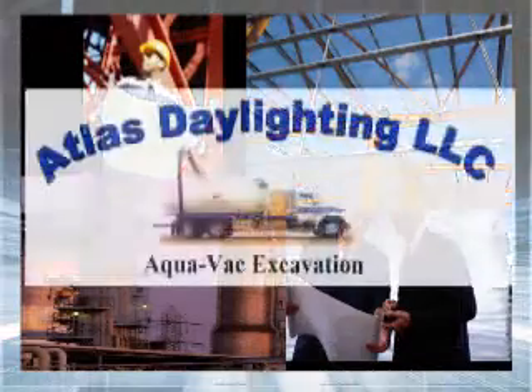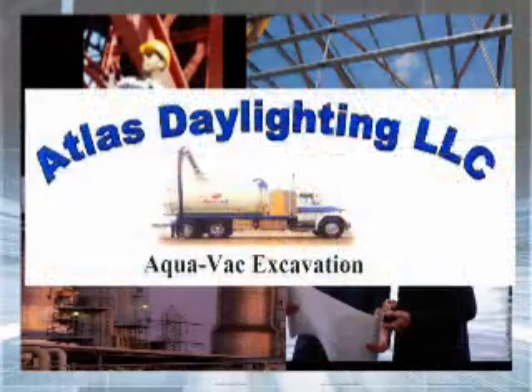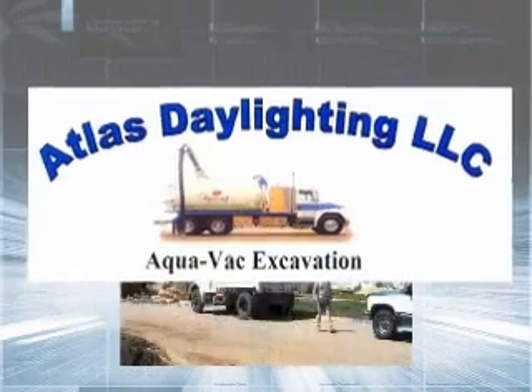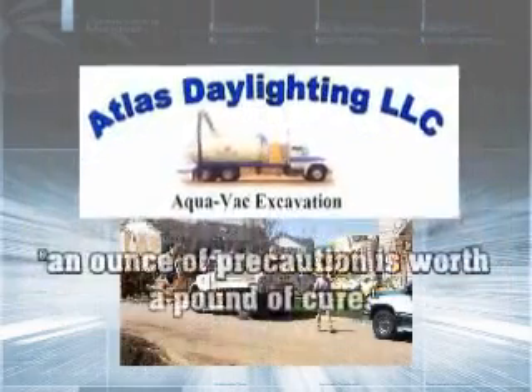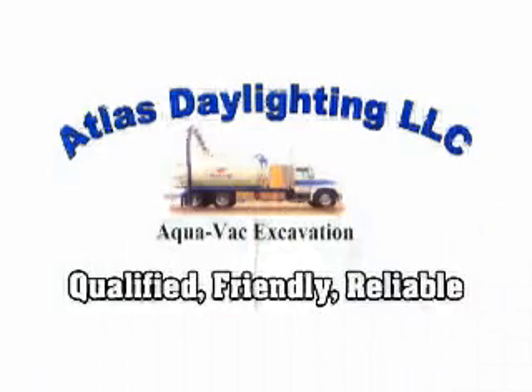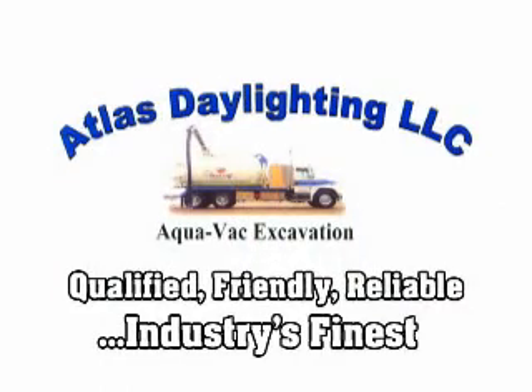From engineers to city planners, industrial factories to contractors, Atlas Daylighting is a must when excavating is involved. This company has proven time and time again that an ounce of precaution is worth a pound of cure. As our society grows, don't let cable hits and gas ruptures become more common. Call Atlas Daylighting — qualified, friendly, reliable. Industry's finest.